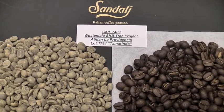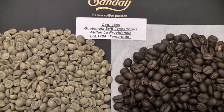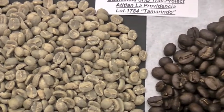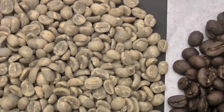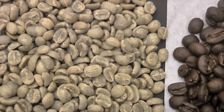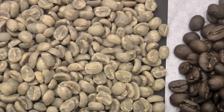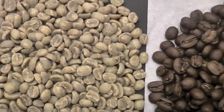Here we have our Tamarind Microlot, Guatemala Microlot. You can see a very well selected coffee here. The green is almost perfect. Screen size is 86% over screen 16, with about 33% over screen 18.